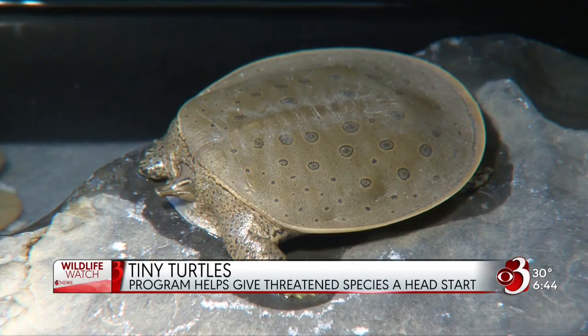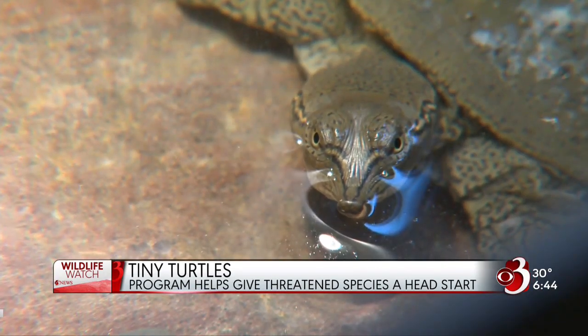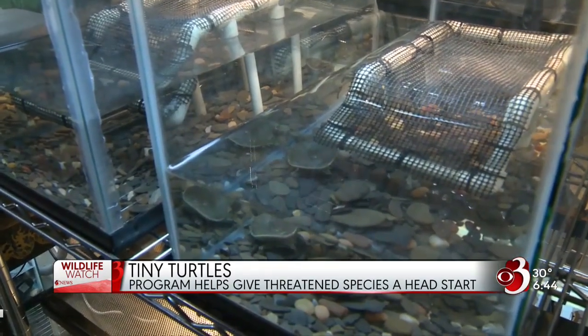The main focus of this program is the recovery of the state-threatened spiny softshell turtle. It's a large turtle found in Lake Champlain, and my job primarily is managing these large nesting beaches that not only have softshells but also snapping turtles, painted turtles, and map turtles — and unfortunately a lot of mammal predators that like to dig up turtle eggs.